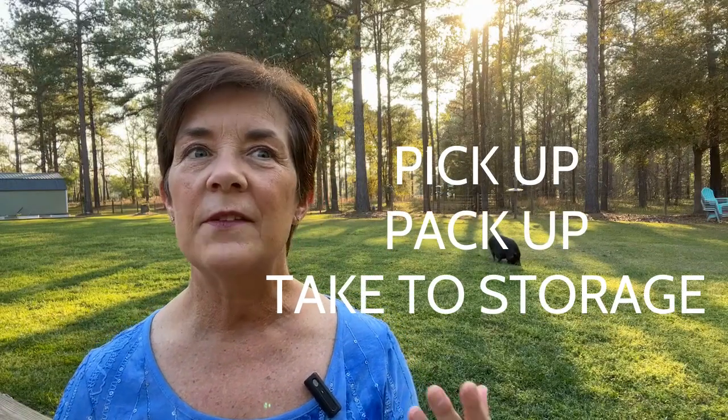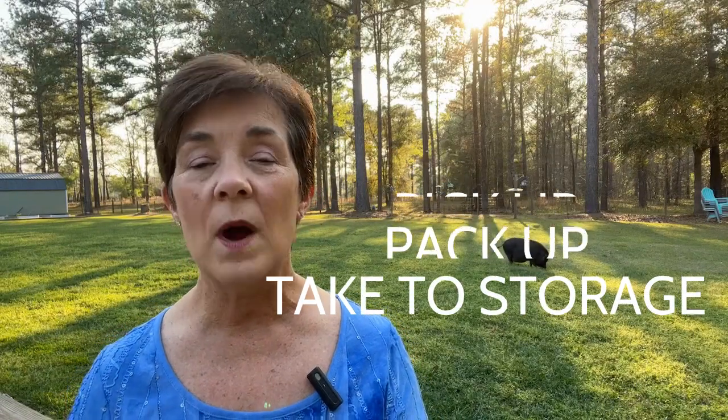Number one: maximize your space and declutter. You're going to have to pack up all your stuff anyway, so why not start now. This is a great time to donate to charity, to those grown children, or face it — you've got to trash some stuff. Mark your boxes well and take them to a storage unit. Don't just pile the boxes in the garage because buyers are going to want to see your garage too.